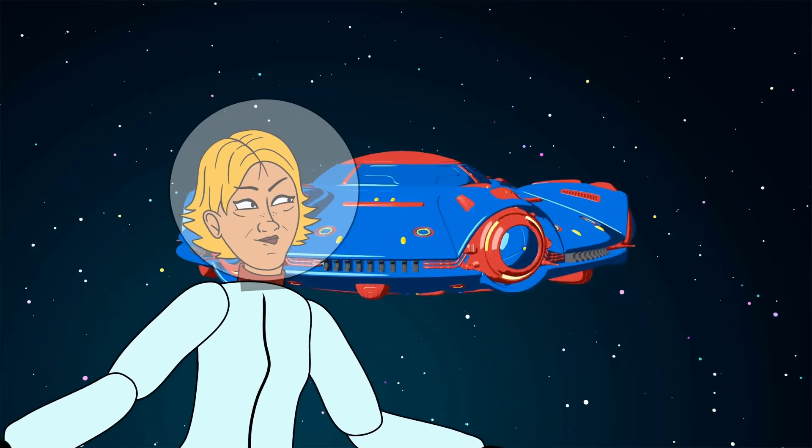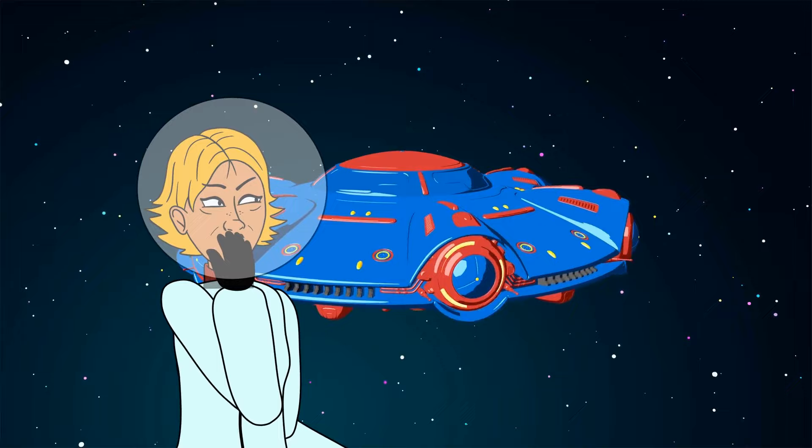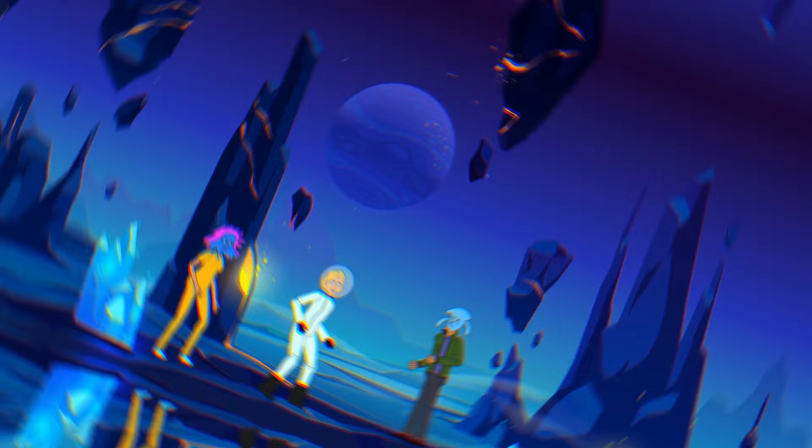Amy is an astronaut. She had spent months preparing for a space journey that would take her outside of the solar system. During the trip, she landed on another planet in an unknown galaxy.